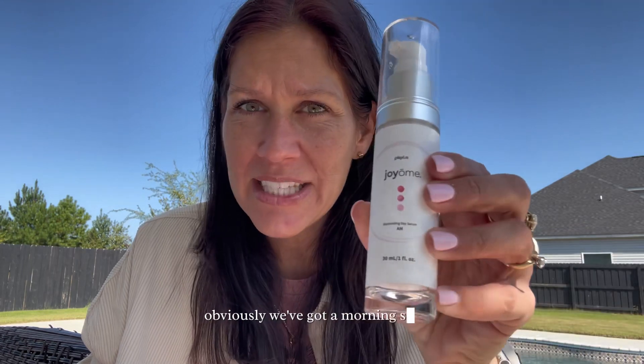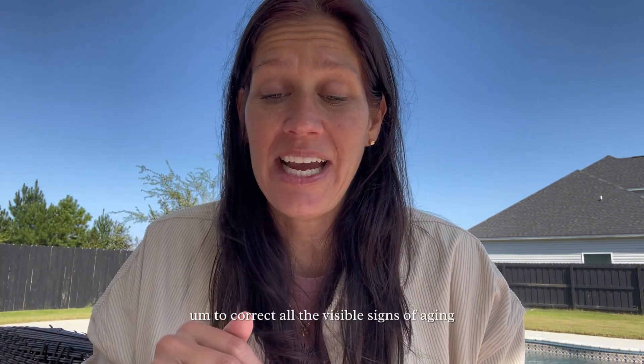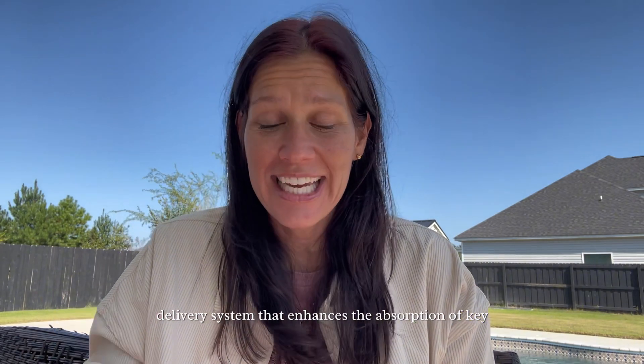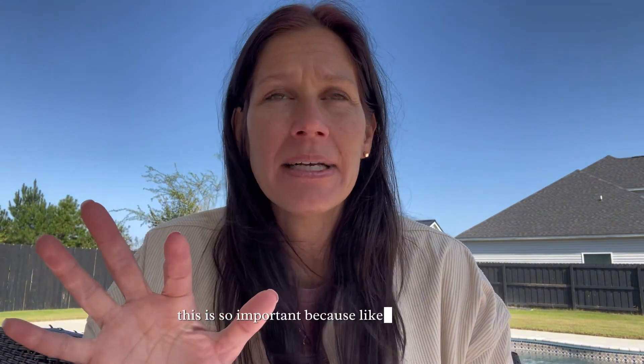We've got a morning serum and a nighttime overnight repair serum. There are 11 key ingredients at clinically studied levels to correct all the visible signs of aging. There's a patent-pending microbiome balancing complex to protect from age-accelerating environmental aggressors, and a patented hydrolipid delivery system that enhances the absorption of key ingredients. This is so important because, like I said earlier...